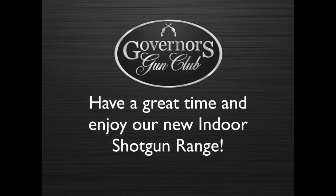Have a great time and enjoy our new indoor shotgun range. Thank you again for coming to Governor's Gun Club. If you have any questions, do not hesitate to ask one of our range safety officers.